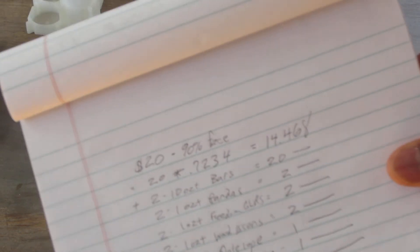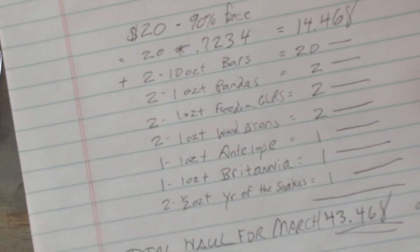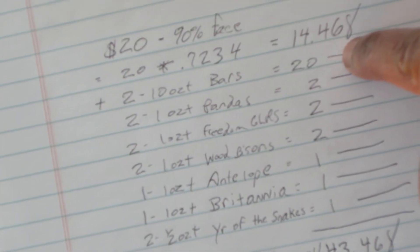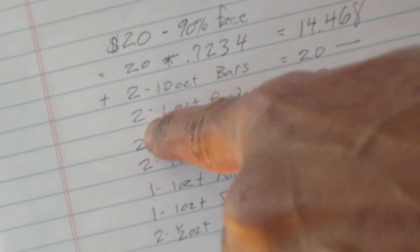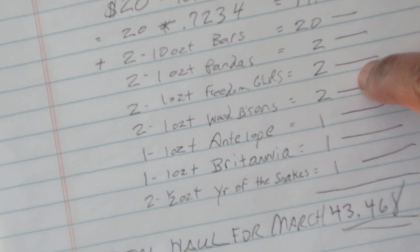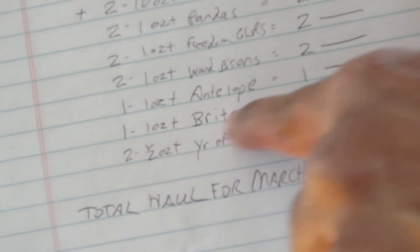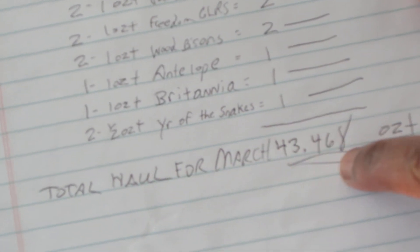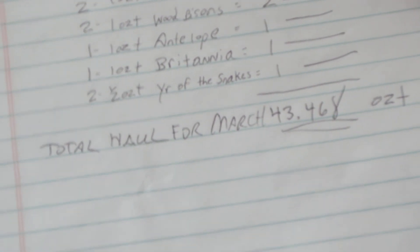I've done a little summary sheet here to quickly summarize everything and do the math. The $20 face in 90% gives you 14 ounces; the two 10-ounce bars give you 20 ounces; the two pandas give you two; the two Freedom Girls give you another two; the two bisons give you another two; then the antelope, the Britannia, and the half-ounce snakes. Adding it all up, my total haul for March was 43.468 troy ounces.